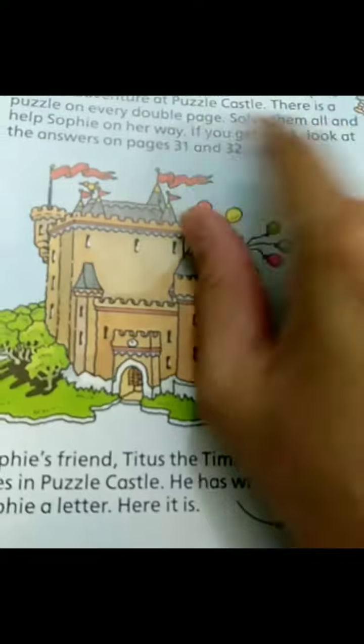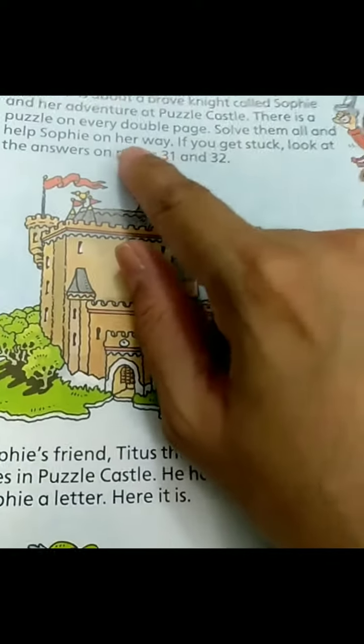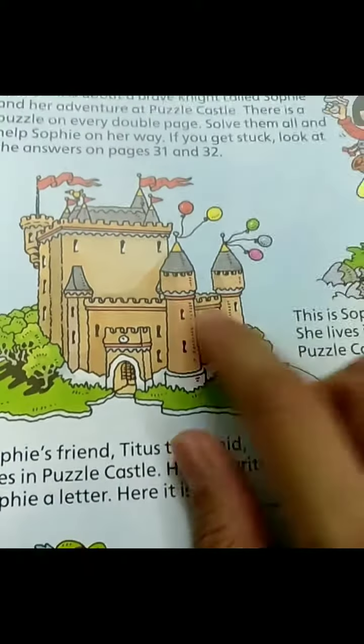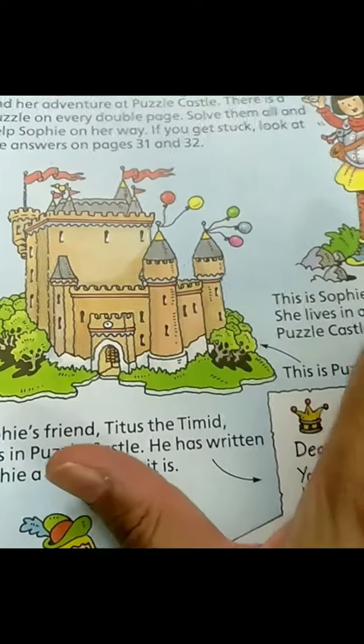This book is about a brave knight called Sophie and her adventure at Puzzle Castle. There is a puzzle on every double page. Solve them all and help Sophie on her way.